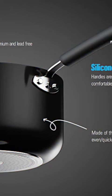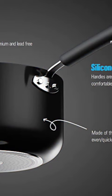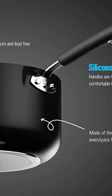The pot set features cool-touch, ergonomic, and heat-resistant handles, ensuring comfortable and safe cooking. It offers a sleek metallic design with anti-scratch polished aluminum edges, adding an elegant touch to the pots and pans set.